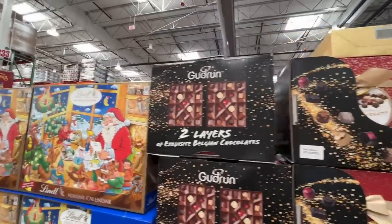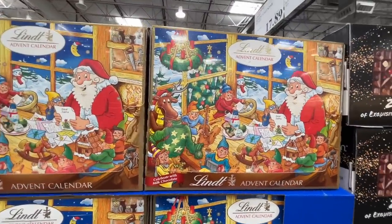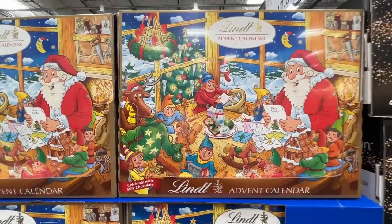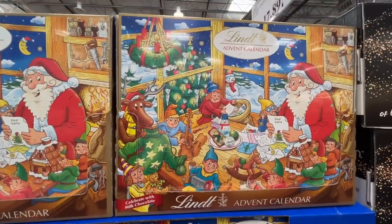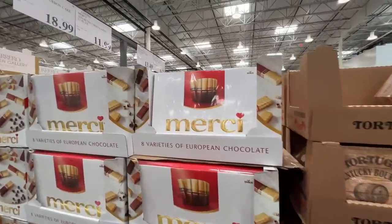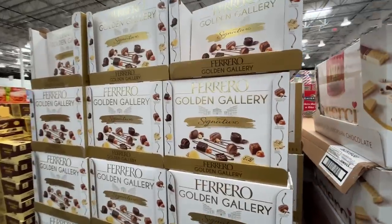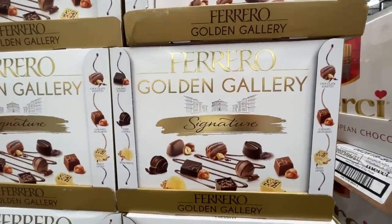Some exquisite Belgian chocolates for $15 — two layers! A Lindt advent calendar for $17.89 — sold like hot cakes. I don't know if I'd be able to contain myself — I'd open all of them at once. These are always a classic for $12 — Ferrero Golden Gallery Signature for $14.